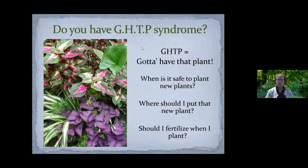How many of you have what I call GHTP syndrome? GHTP stands for 'gotta have that plant.' We're at somebody's house or a garden center and how many times do we see a plant — we have no idea where it's going to go, but we know we're going to find a place for it because it excites us and we really want to have it in our landscape. It's a little early to be doing much shopping at garden centers and nurseries.